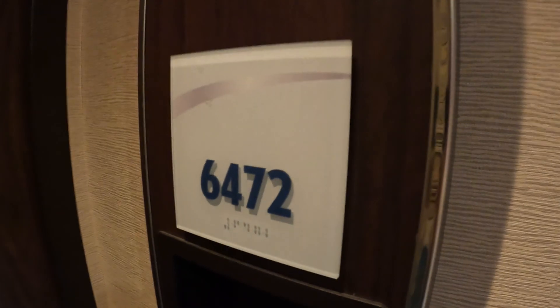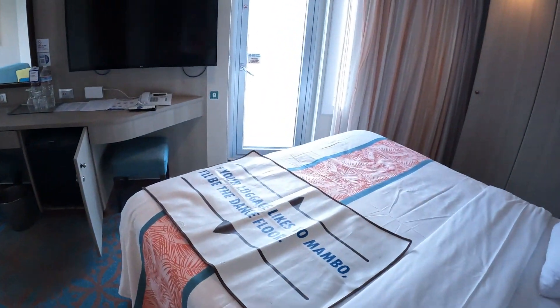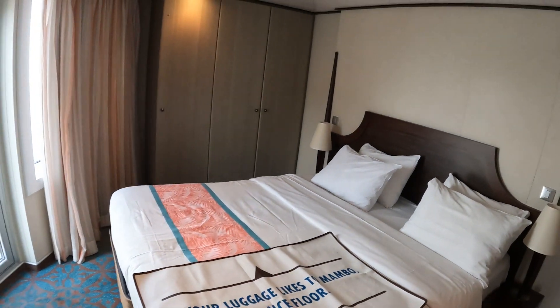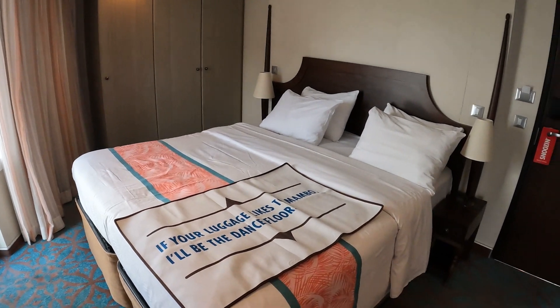There's one more cabin there — 6472 — just inside it, so you have that protected shared door. Although that door was never closed during the week, you could close it for some extra privacy if you had two families or two groups sharing the neighboring cabins. You walk in the room and there is your bed, all ready to go. This is in the Havana area.